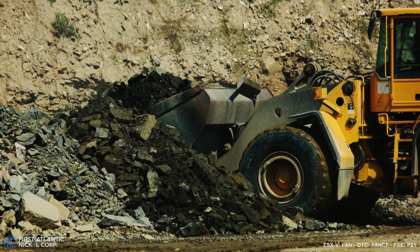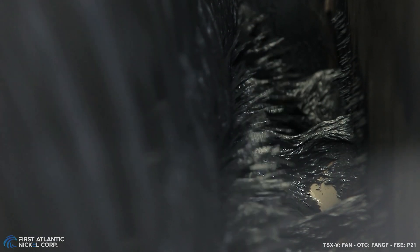That's part of the simple extraction process where you crush it, you grind it, and you use magnets to essentially concentrate it.